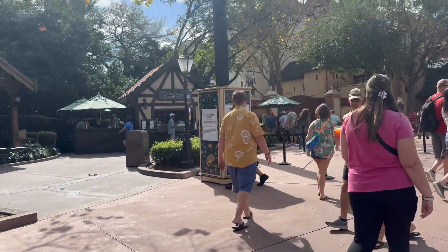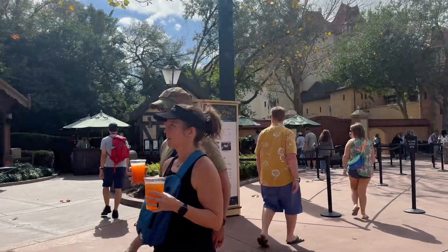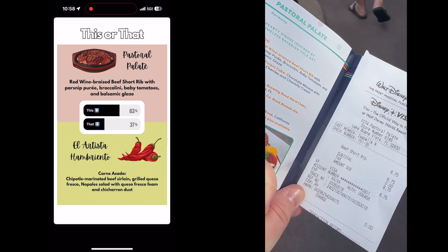Next up we headed over to the Germany area for Pastoral Palette for the beef short rib. This one unfortunately fell flat for us, and I'll let past Kate and John tell you why.